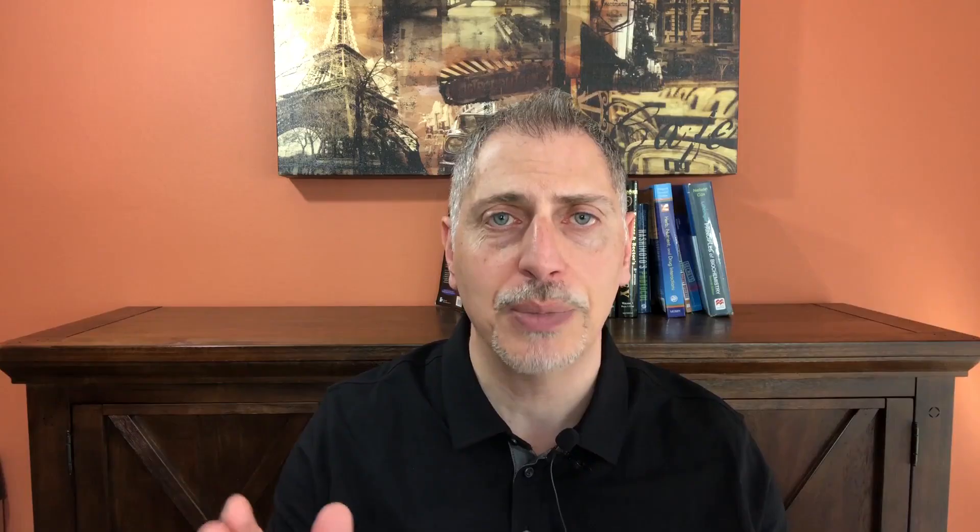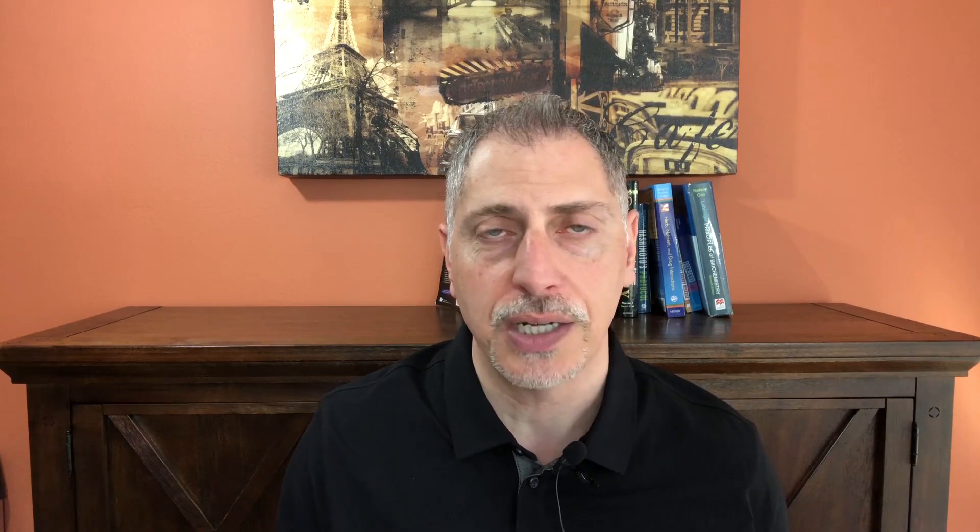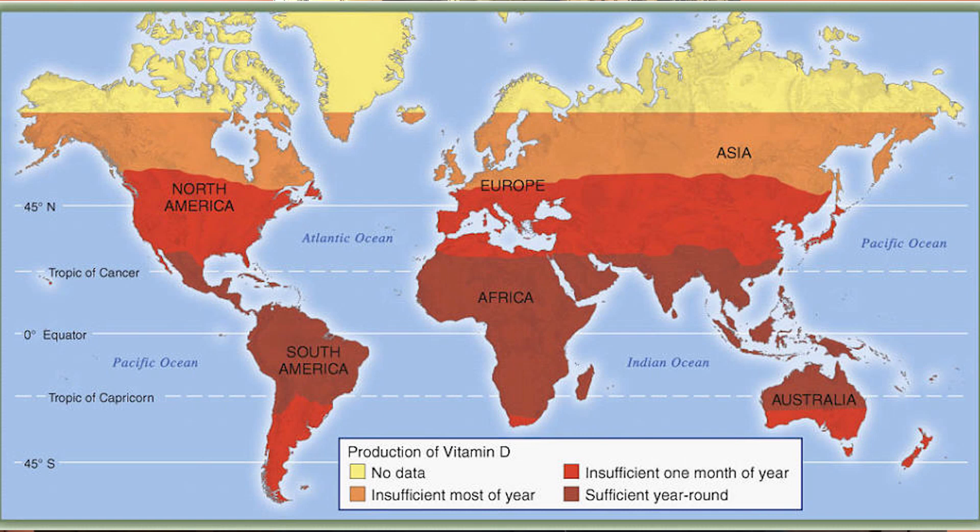Pretty much all our organs have vitamin D receptors. We call vitamin D the sunshine vitamin, but there are a lot of factors that play into our body's ability to make vitamin D. Sometimes it's not enough to get vitamin D from sun exposure because it varies based on geographic location, skin color, and our genetic abilities.